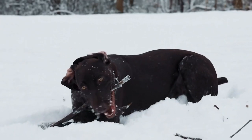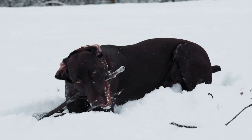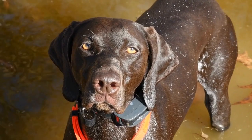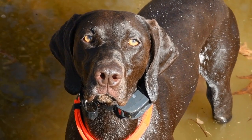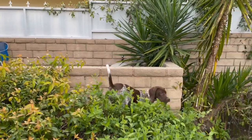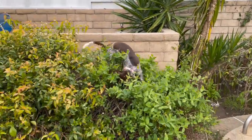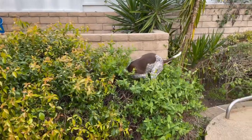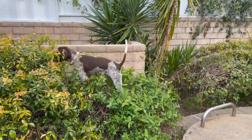Afternoon Activities. After a busy morning, the German Shorthaired Pointer enjoys some downtime in the afternoon. They may take a nap or relax in their favorite spot. However, it is important to keep in mind that this breed requires mental and physical stimulation throughout the day, so engaging activities should also be included in their afternoon routine.